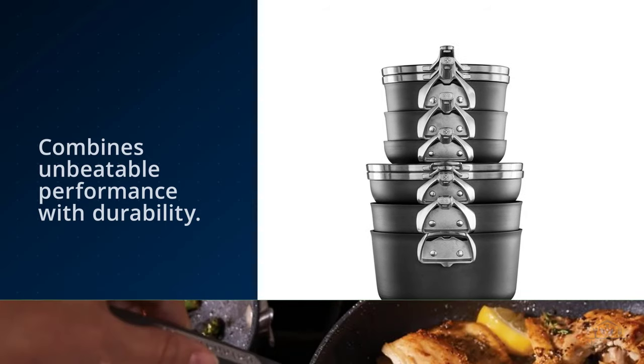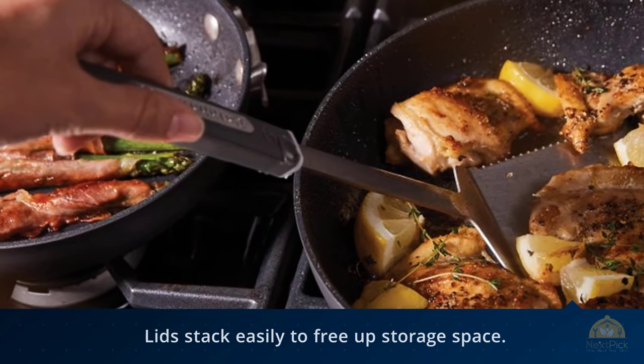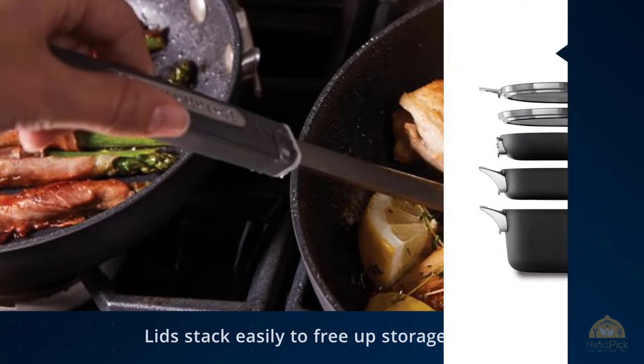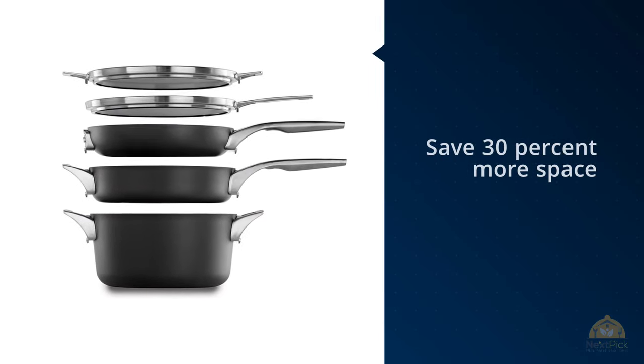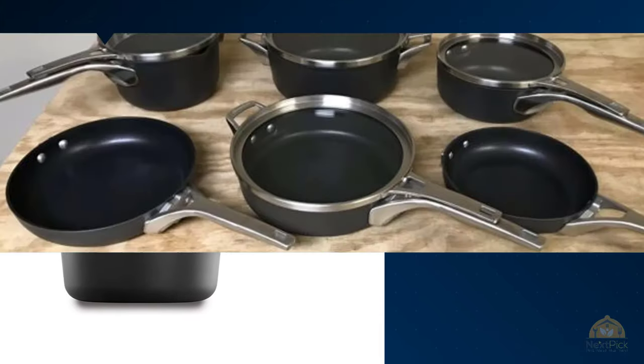Calphalon Premier space-saving hard anodized nonstick cookware saves 30% more space. The unique cookware design and flat glass covers stack and nest in any order. The durable hard anodized construction allows for even heating with no hot spots and is dishwasher safe for easy cleanup. The three-layer nonstick interior is durable enough to withstand metal spatulas, spoons, and whisks.